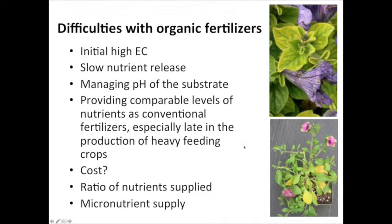Let's talk about some of the difficulties with using organic fertilizers. One can be high initial EC depending on the organic nutrient source, requiring us to adjust our production strategies. Another can be slow nutrient release, especially with longer term crops where we're not getting nutrient release fast enough. Managing pH of the substrate can be a challenge because of the nitrogen forms we're dealing with in organics. A routine challenge is being able to provide a comparable level of nutrients as conventional fertilizers. The ratio of nutrient supply is also an issue — different N, P2O5, and K2O ratios can influence plant architecture.